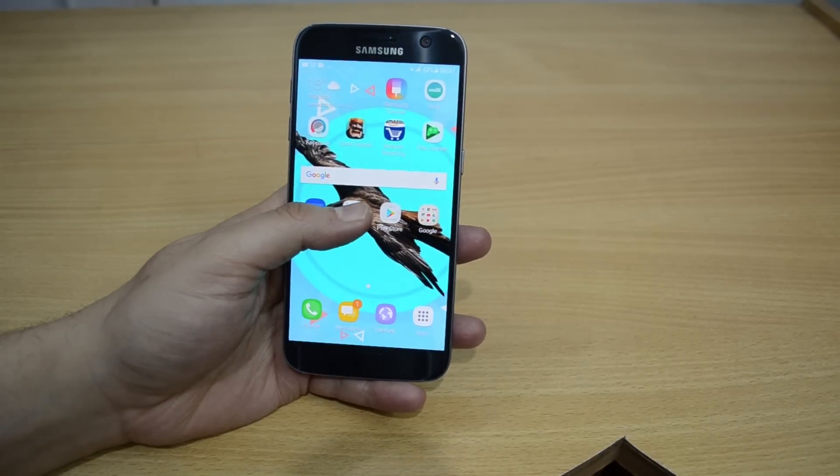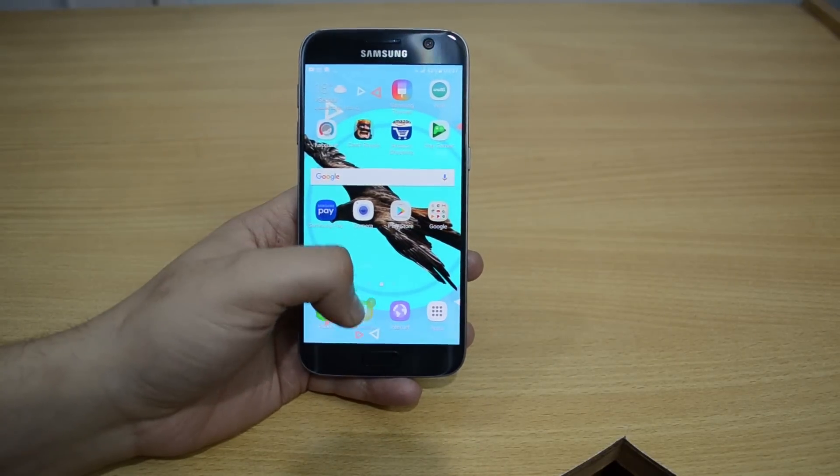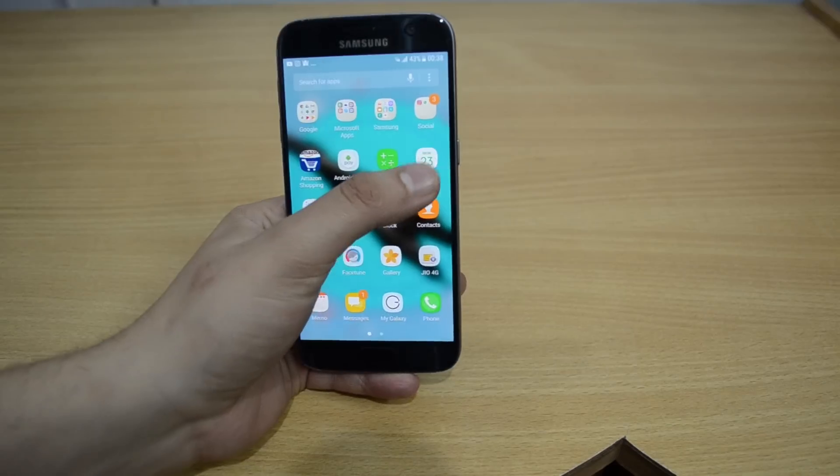The home screen is pretty familiar with some neat touch-ups like these refined icons. The phone also gets a new 3D touch-like feature. The built-in messaging and calendar applications are brushed up with a kiss of vanilla.